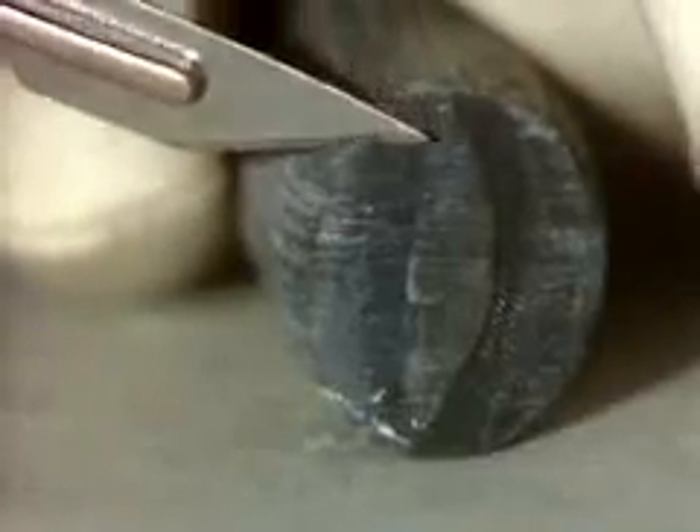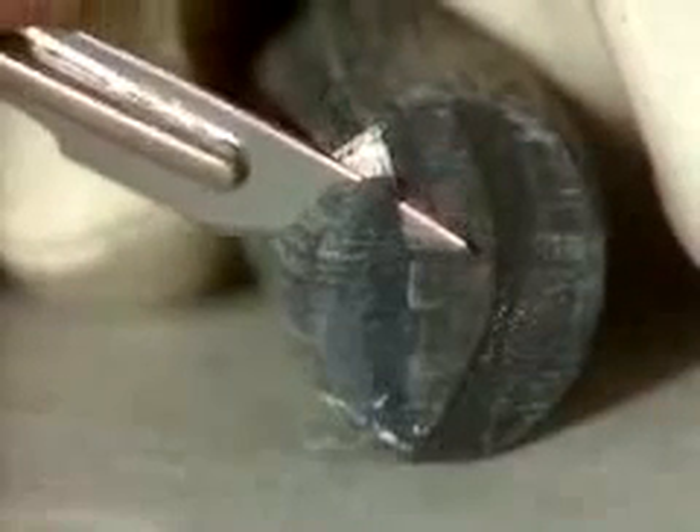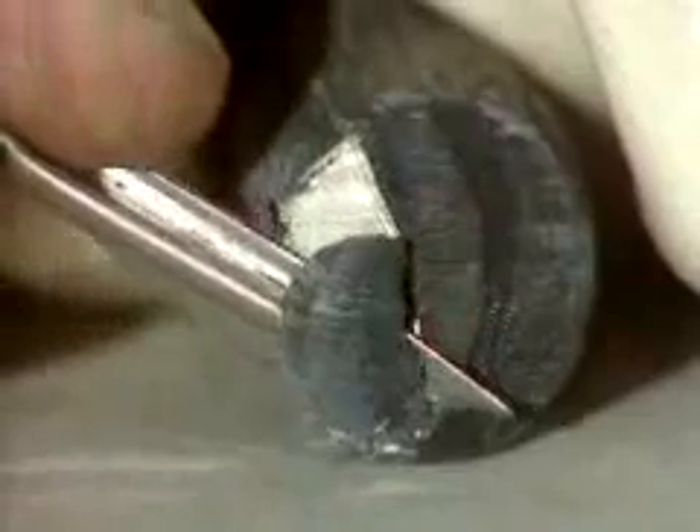There are six alkali metals: lithium, sodium, potassium, rubidium, cesium, and francium.